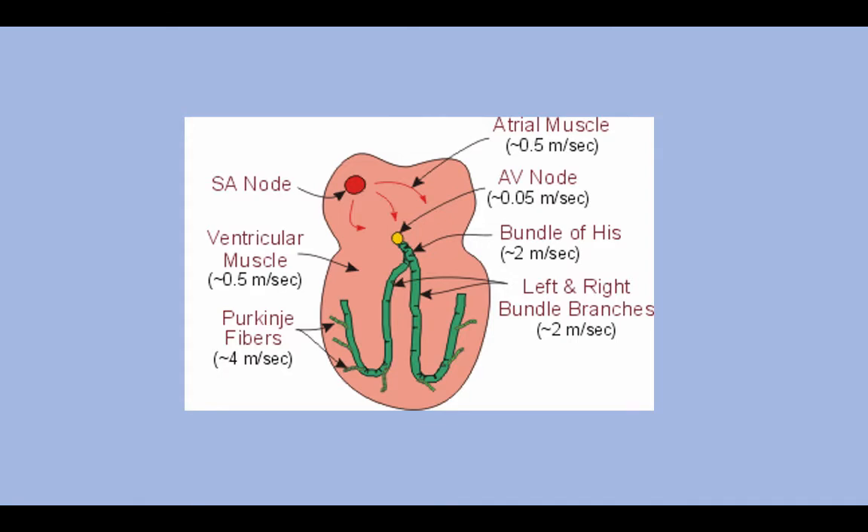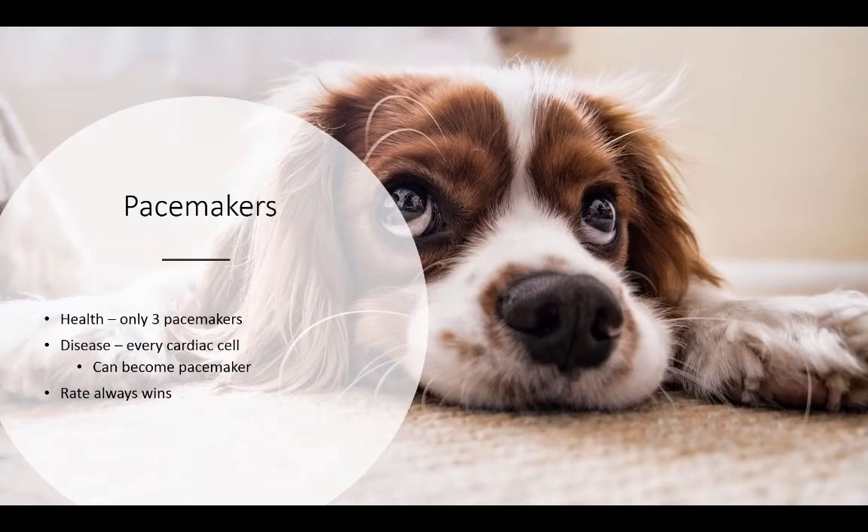This is one way we can differentiate ventricular beats from supraventricular beats. In health we have three pacemakers — the SA, the AV, and the Purkinje's. In disease, any cardiac cell can become a pacemaker and the fastest rate will always win. This becomes important when differentiating an escape rhythm — where the SA node and AV node are not working and we have an escape rhythm coming from the ventricle — from a ventricular tachycardia, which is also an impulse coming from the ventricle. The rhythm will look exactly the same; the rate is what distinguishes whether it is an escape rhythm, which will be a slow rate, from a ventricular tachycardia, which will be a fast rate.